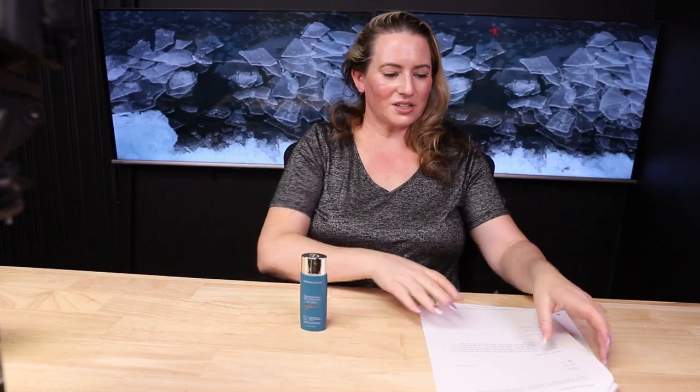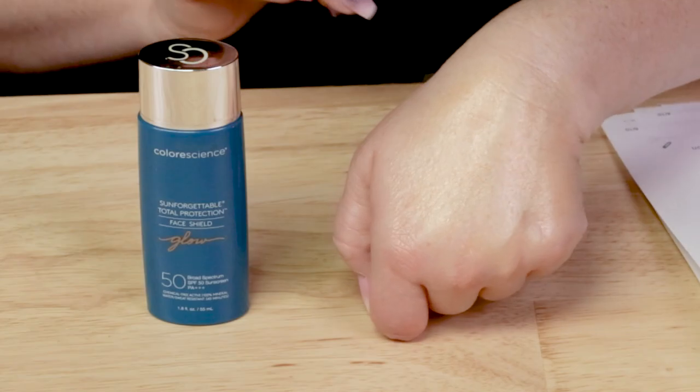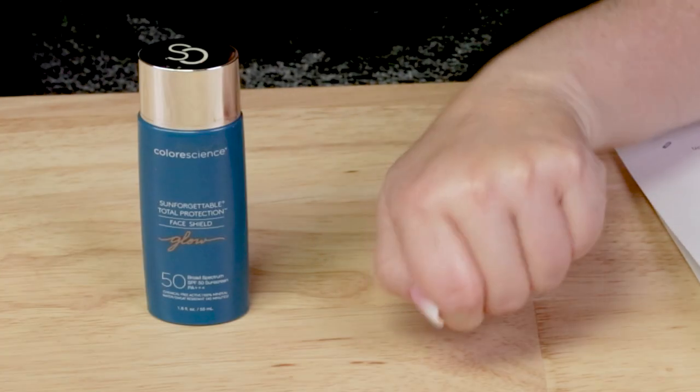In terms of ease of use: the shiny, tacky finish means wind will blow your hair onto your face, which I don't love. It's difficult to get a liberal enough application, and reapplication during the day is almost impossible — it ends up feeling so thick, like a mask, and it doesn't look good or layer well on top of itself. This might be a time for a setting powder with SPF, a totally different sunscreen, or an SPF spray.